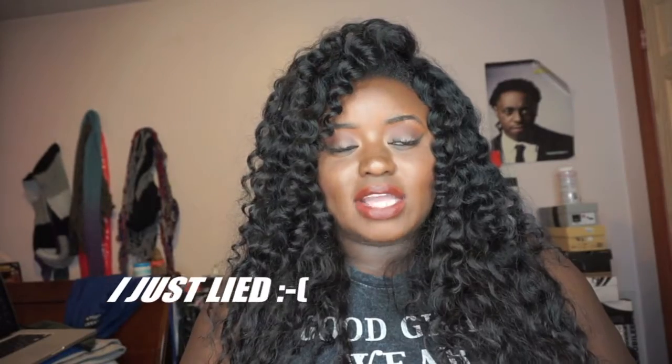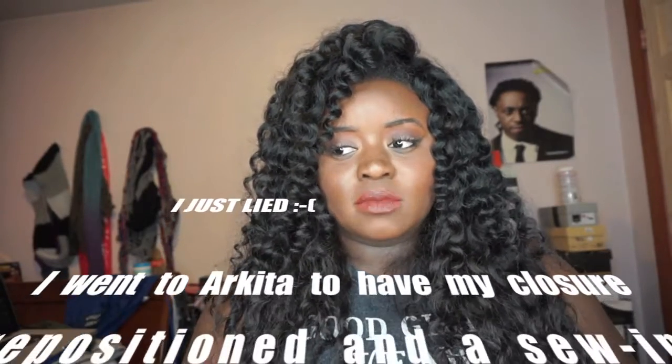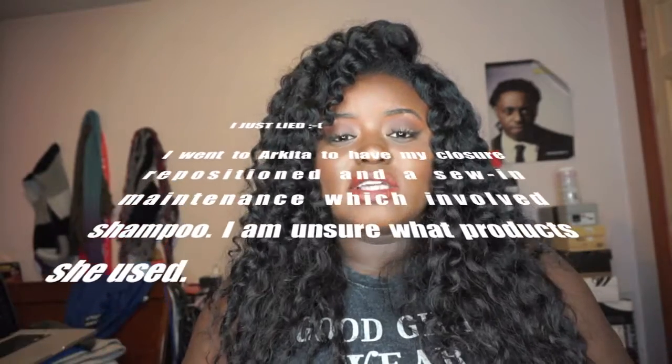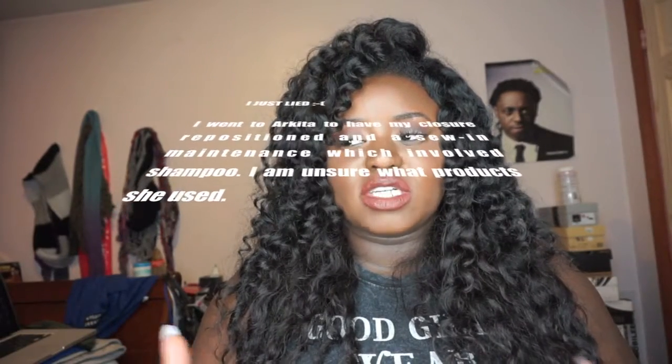I don't shampoo this hair — I don't shampoo curly hair at all, only because I know it takes a lot to moisturize it. I'd rather not put it through the stress of stripping its moisture with shampoo. So I just try to co-wash the hair every three days. When I do co-wash it, I use the Suave Sleek conditioner. I like that conditioner for curly hair because it's so lightweight and it doesn't leave a funky residue on my hair.